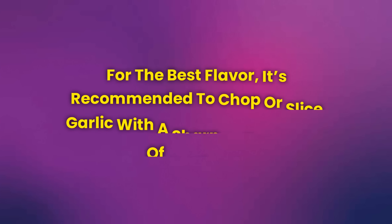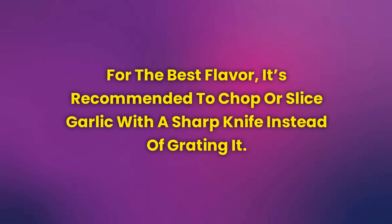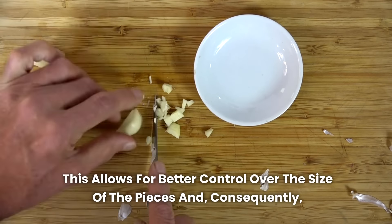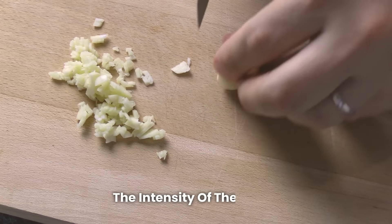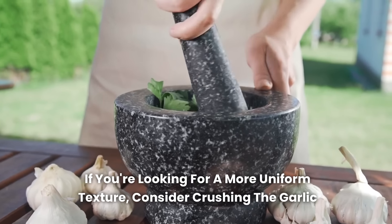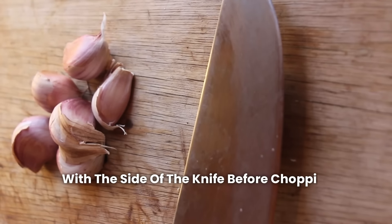For the best flavor, it's recommended to chop or slice garlic with a sharp knife instead of grating it. This allows for better control over the size of the pieces and, consequently, the intensity of the flavor. If you're looking for a more uniform texture, consider crushing the garlic with the side of the knife before chopping it.